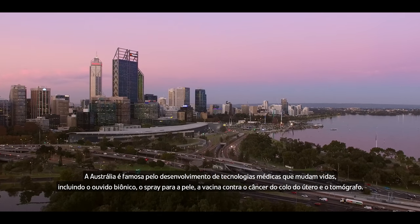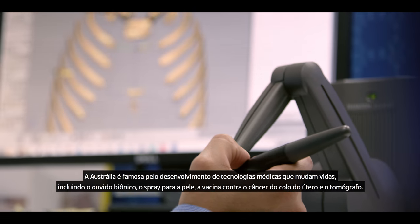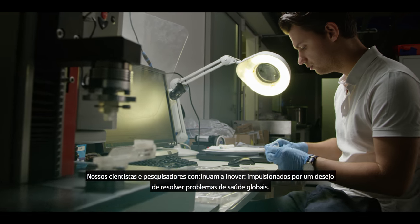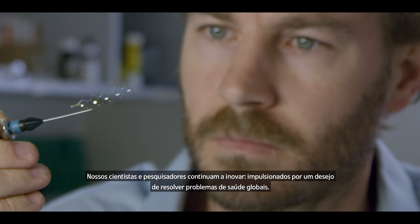Australia is renowned for developing life-changing medical technologies including the bionic ear, spray on skin, the cervical cancer vaccine and the ultrasound scanner. Our scientists and researchers continue to innovate, driven by a desire to solve global health problems.